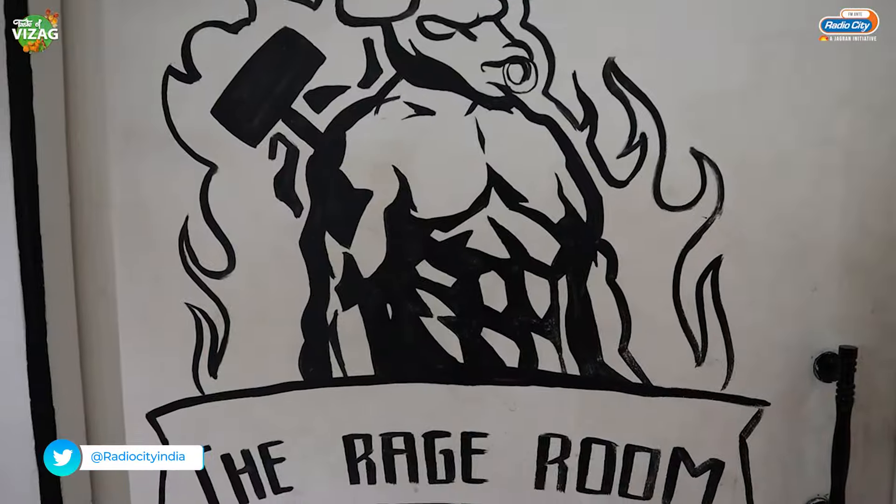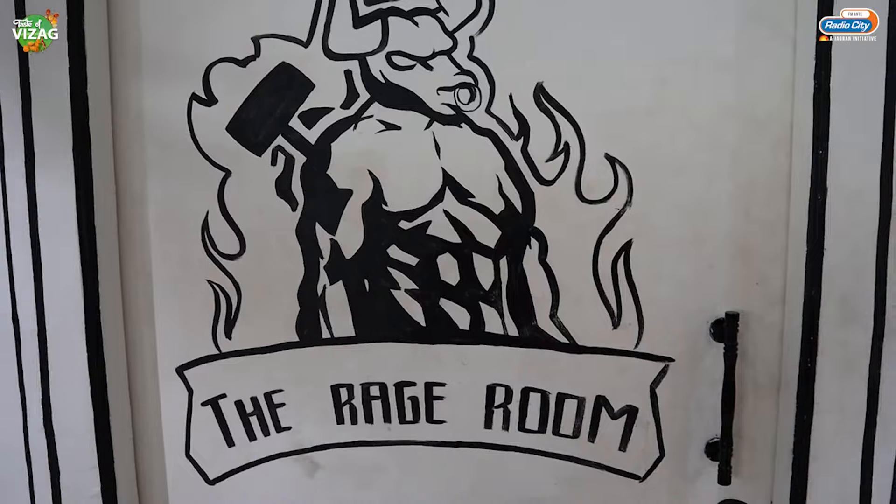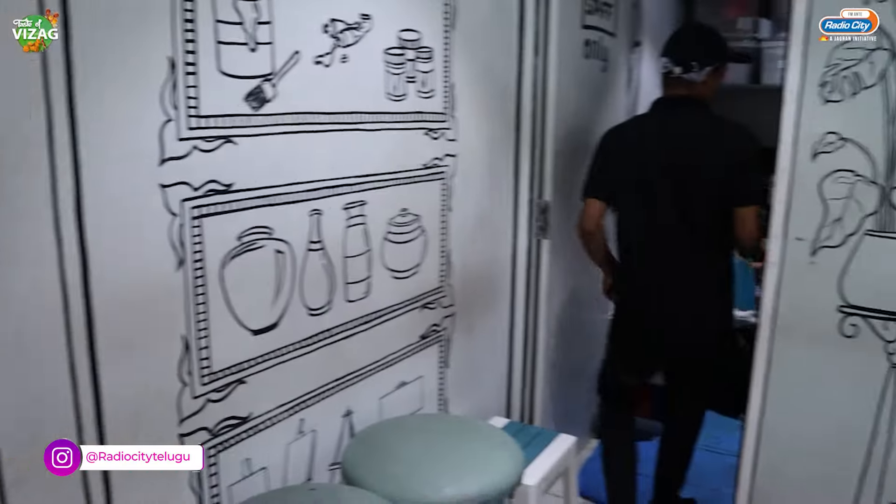So this is the rage room. Generally when you are frustrated, instead of taking it out on good people who behave rudely with you, why don't you let out your anger on non-living things? With that idea, they created the rage room here.